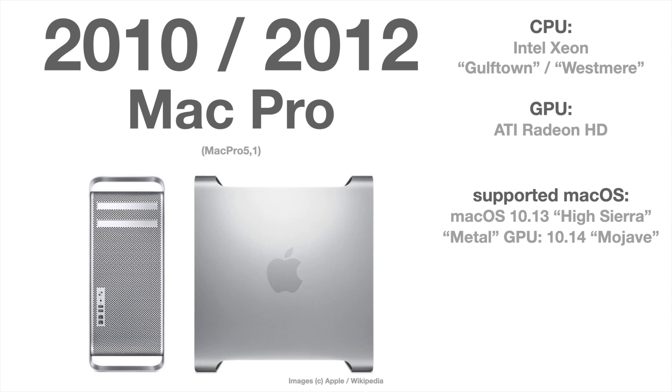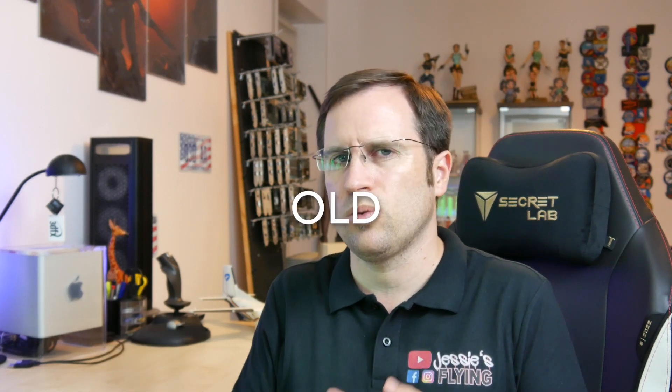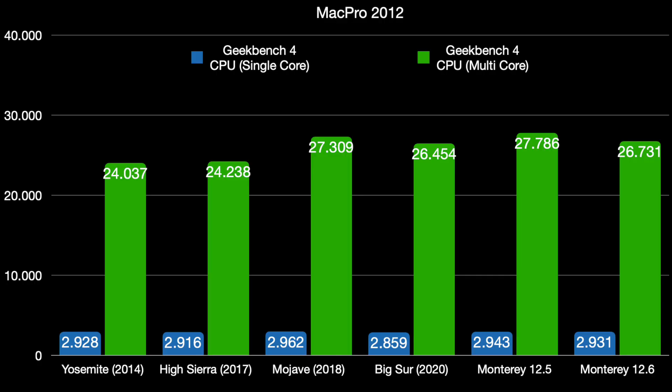Now the Mac Pro from 2012, and here it's a whole different story. Boot times start at 34 seconds with Yosemite, increase to 46–40 seconds with High Sierra and Mojave, then around 52–53 seconds for Big Sur and Monterey. Going from half a minute to nearly one minute feels old and slow, and might make you think about getting a new machine. Disk space increases from around 10 to 20 gigabytes — no problem for the Mac Pro since you can install bigger hard disks.